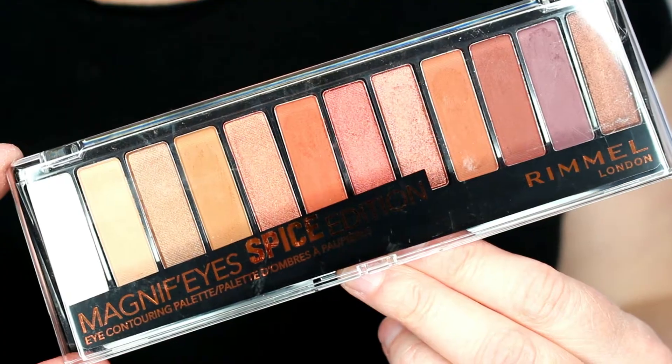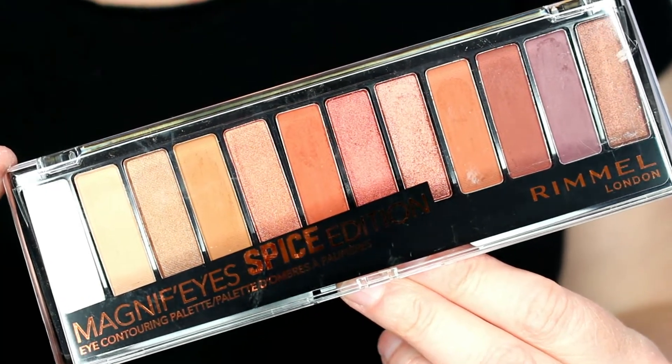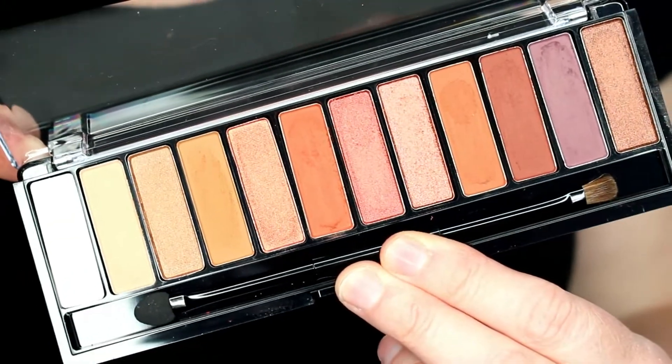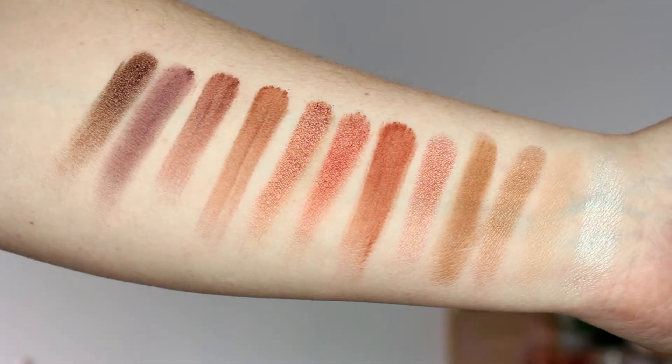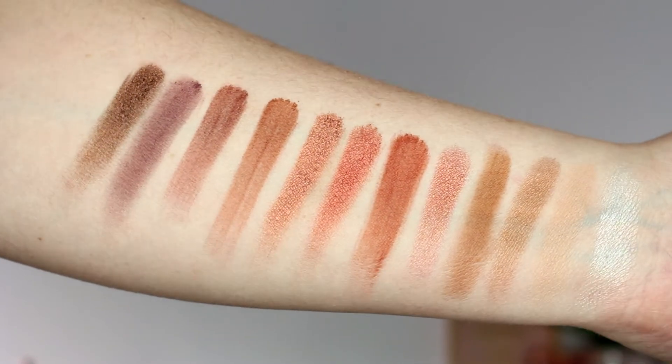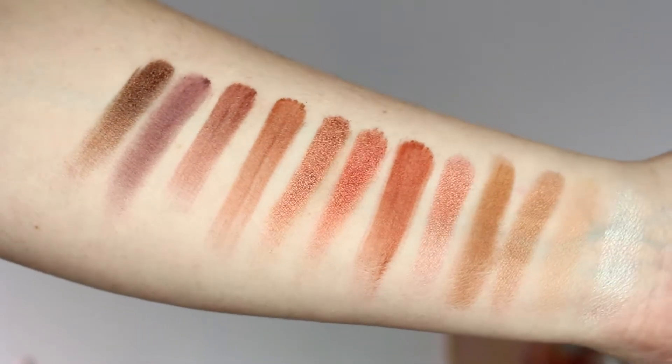I love this eye look that I created with this palette — so beautiful. I'm going to show you the palette up close and also swatches. As you can tell, even the packaging is really nice, clean, and sleek. I love the fact that it's black and then there's that kind of spicy orange color against it with the writing, which I think is really beautiful. When you open it up, you have these beautiful shades inside.